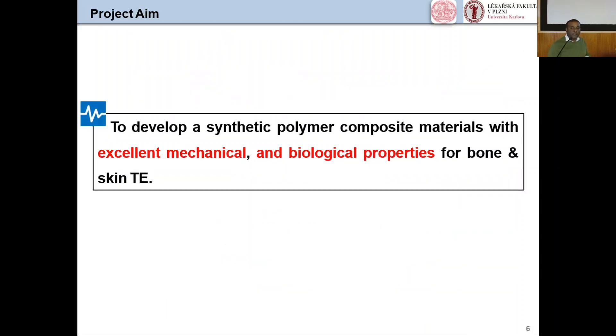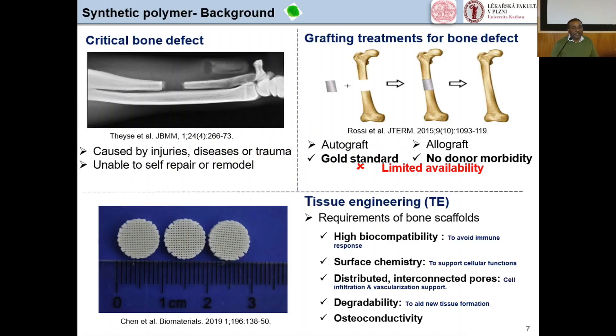My project aim is to develop a synthetic polymer composite material with excellent mechanical and biological properties for bone and skin tissue engineering. Cortical bone defects cannot heal simultaneously when caused by injuries, disease, or trauma, and are unable to self-repair or remodel. Bone grafting is predominantly used for bone repair. There are two types: autograft, where tissue is extracted from one anatomical part of an individual and installed in the same individual, and allograft, where tissue is harvested from one individual and placed into a genetically different individual. Autograft is known as the gold standard, but a main drawback of both is very limited source availability. This is why synthetic and natural polymers came into the picture as scaffolds.